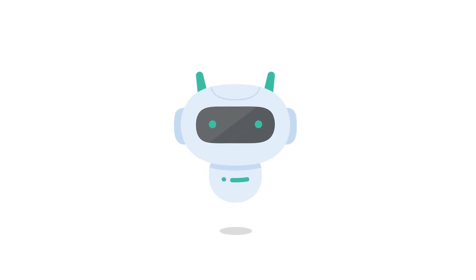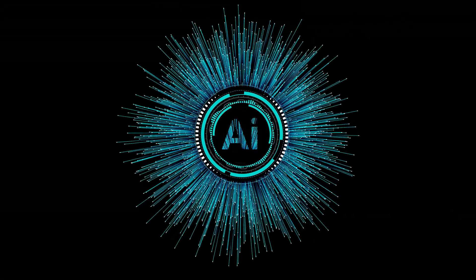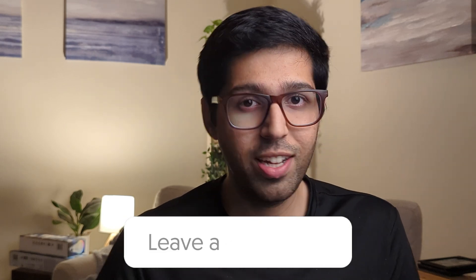Hey guys, welcome back to the channel. If you're new here, my name is Anudeep Sharma and I work as a software engineer after completing my master's degree in robotics and AI from Purdue University. In this video, I wanted to explain in very simple language how AI works and is able to give jaw-dropping responses to the inputs we give to it. Please bear in mind that I will be skipping a lot, because this topic of AI is extensive and expanding every day. This video is just about the very basics, but I can make more detailed videos in due time. Leave your comments below on what you need to know about AI — and enough talk, let's get started.